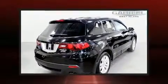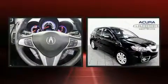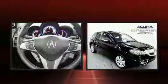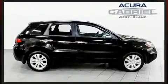Familiarize yourself with the 2011 Acura RDX. Smooth gear shifts are achieved thanks to the efficient four-cylinder engine, and all-wheel drive keeps this model firmly attached to the road surface.